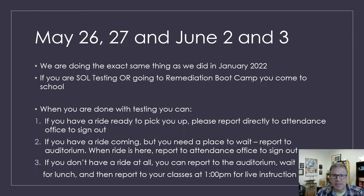On May 26th, 27th, June 2nd, and June 3rd, we're doing exactly what we did back in January. These are going to be asynchronous days — the only students who come to school are those who are SOL testing or those going to the remediation boot camp. When you are done with testing on those days, you can either have a ride ready to pick you up and check out with the attendance office, or if you need to wait somewhere, you can go to the auditorium. If you don't have a ride at all and you're just going to stay with us all day, you will also go to the auditorium. And just like in January, we're going to have live instruction starting at one o'clock on those days.